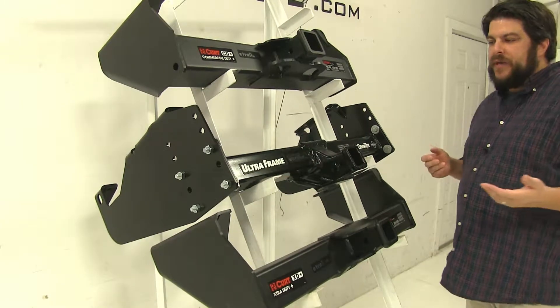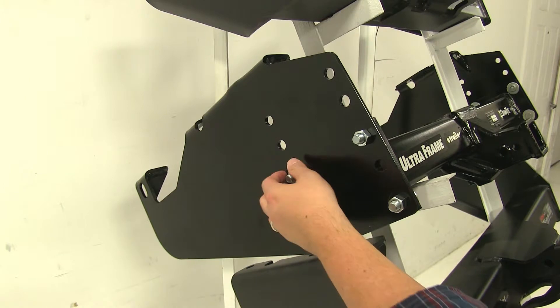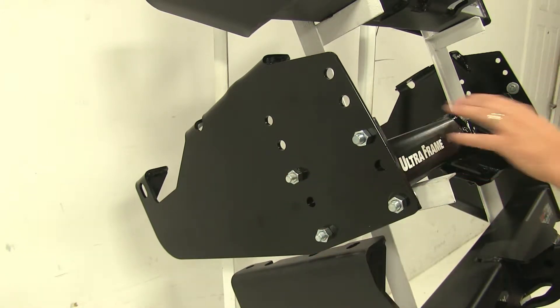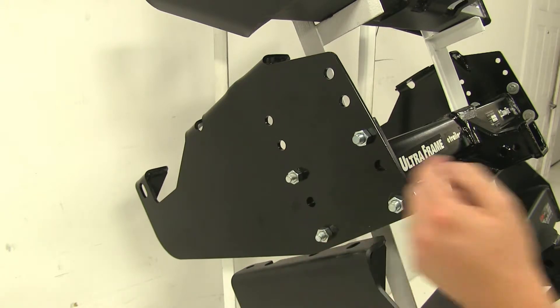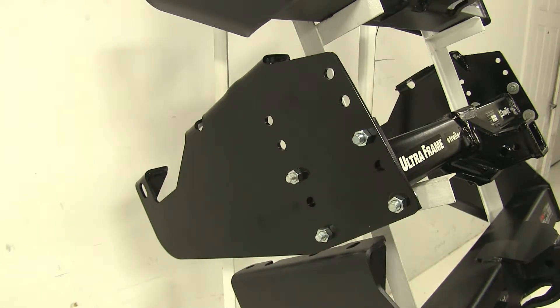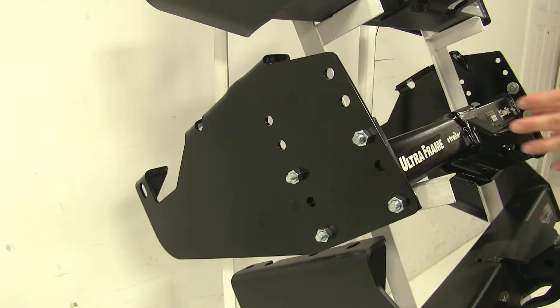One of the main differences between these three hitches starts here with the Draw-Tite. You'll notice that it has four bolts holding the middle section into place on both sides, and we have these additional holes on the side plates as well. This enables this hitch to actually be adjusted up and down in the midsection here to accommodate different size bumpers, which is a huge advantage.